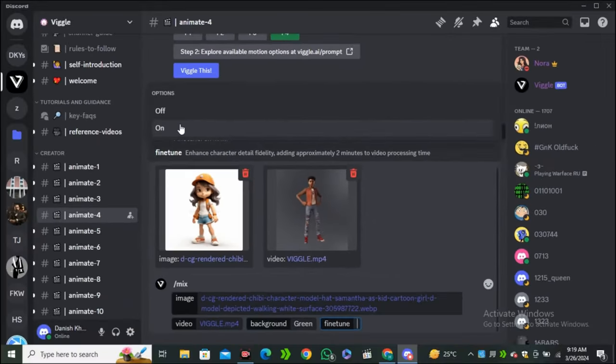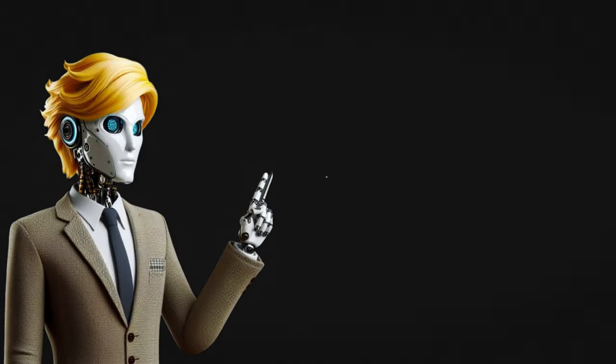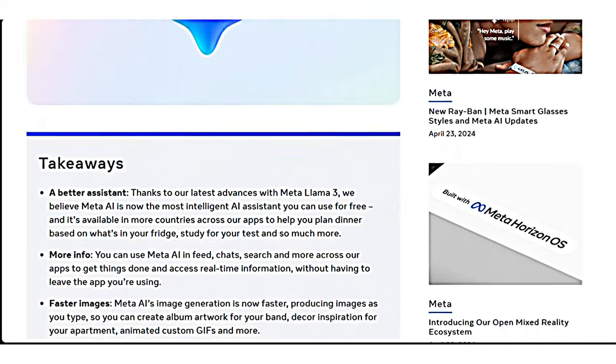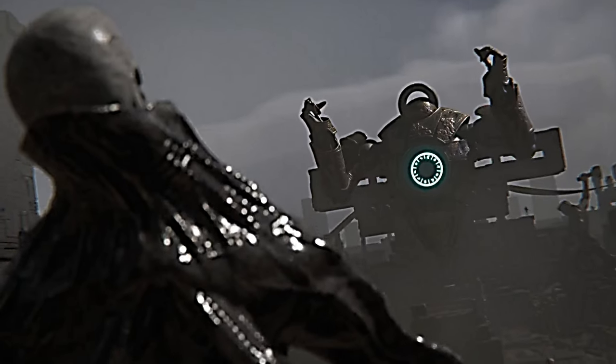I want to share with you the biggest announcement of the week: Meta just announced Llama 3, along with some other amazing AI advancements that I don't think you'll want to miss, and it is transforming the AI world completely.